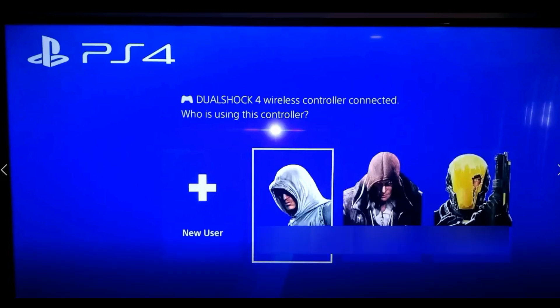First thing you want to do is select the account that has all the power, which is the first one here for me, so I'm going to select that one.